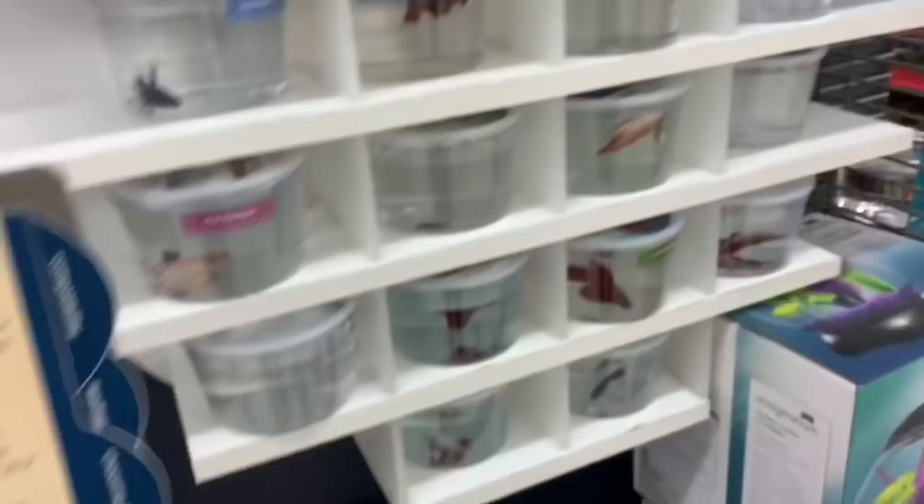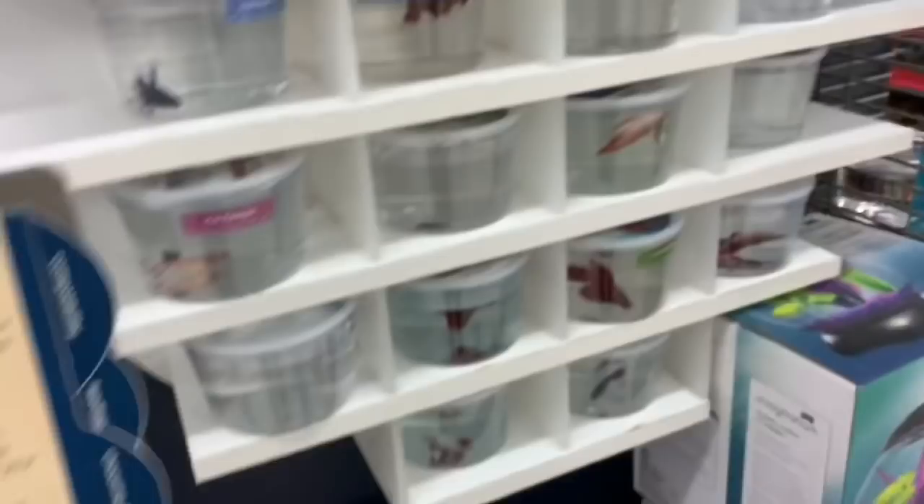Hey guys, this is the coolest betta fish I've ever seen! Look at this one. I need to leave - I got two things. I think the guy that just checked us out was the one I prank called because his voice sounded familiar. We're now at Pet Smart.